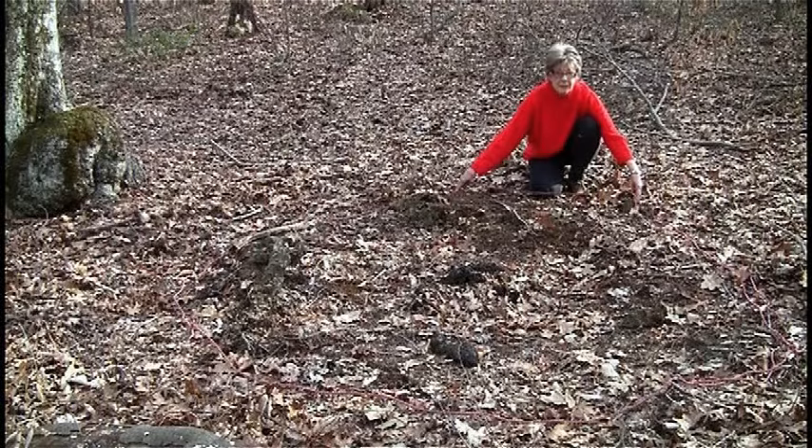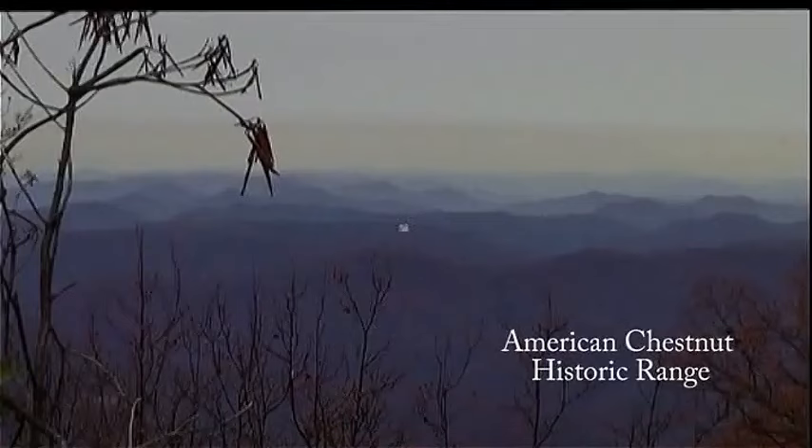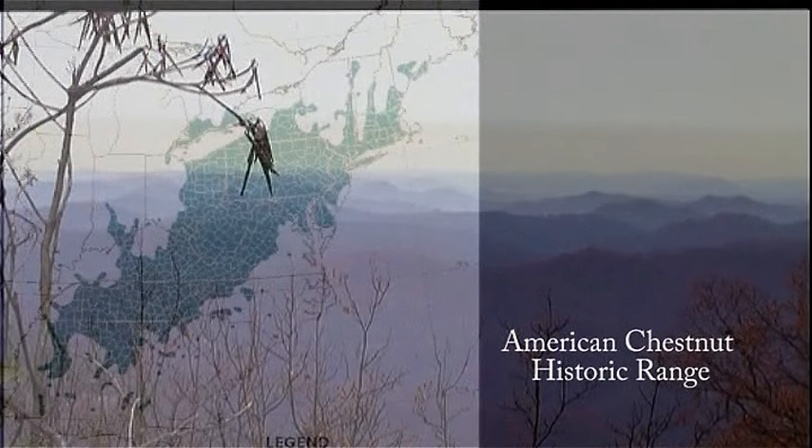Now what are left on his family land are stump rings like the one outlined with pink, and an occasional remaining chestnut stump like the one shown here. Even those are very rare. Before the blight struck, the chestnut made up one in four trees in its natural range.